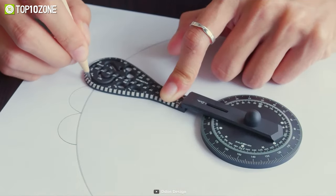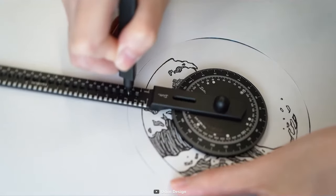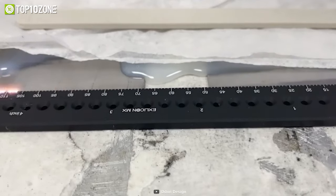It'll allow you to unleash your creativity without restriction, giving you the ability to draw complex patterns and shapes. Drawing flawless circles has never been easier. Besides, it's made from super strong materials, including stainless steel and aerospace aluminum.